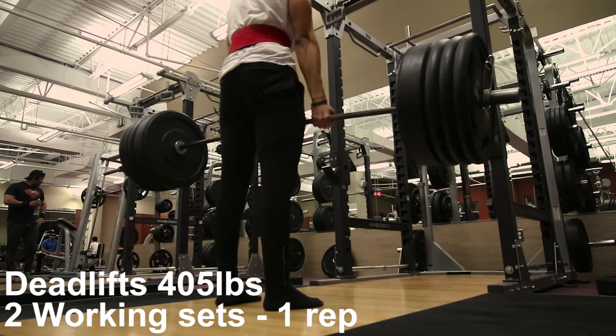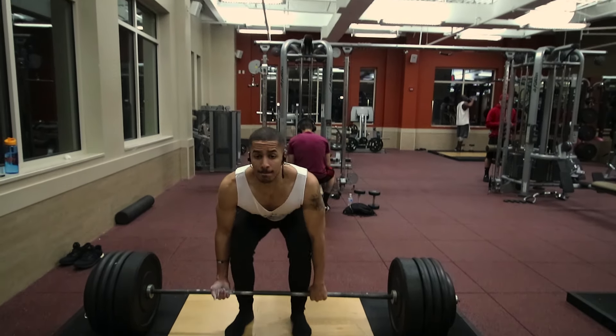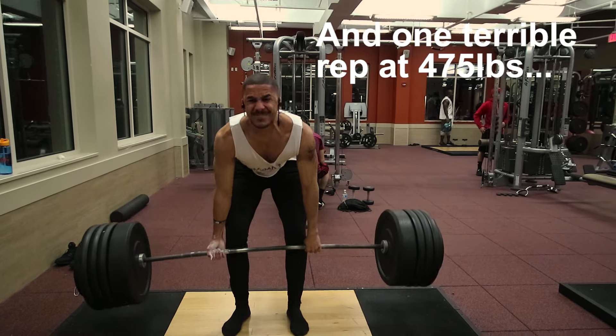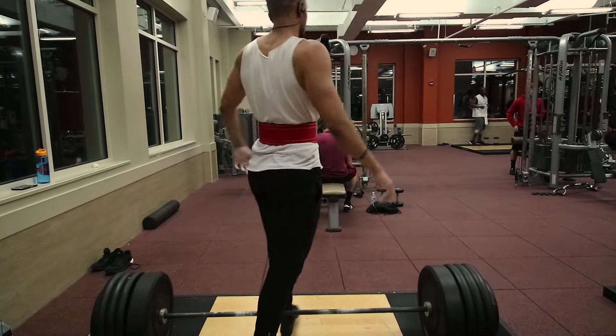I did forget that I was deadlifting today, and I forgot my deadlifting shoes. So this is what I'm stuck with.